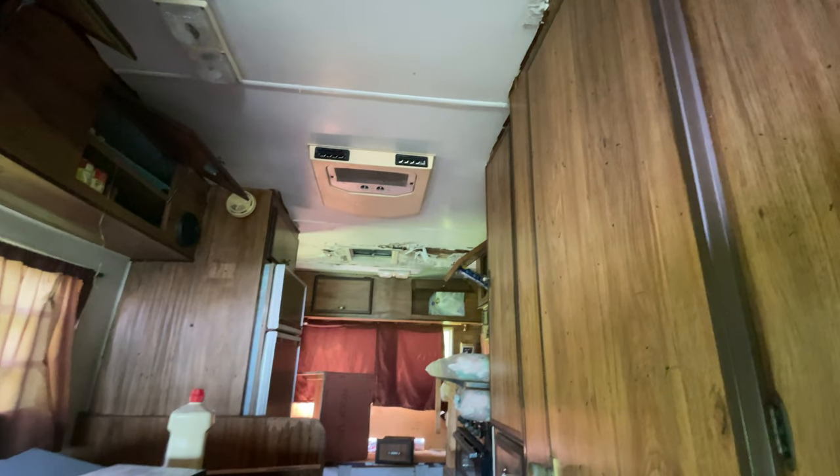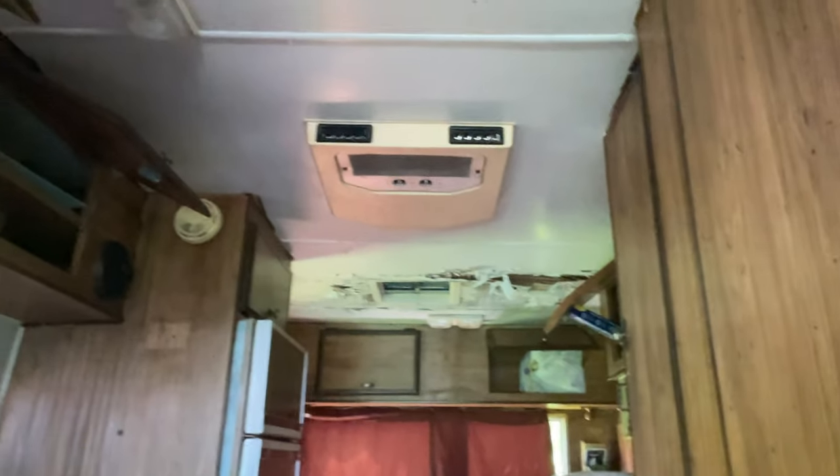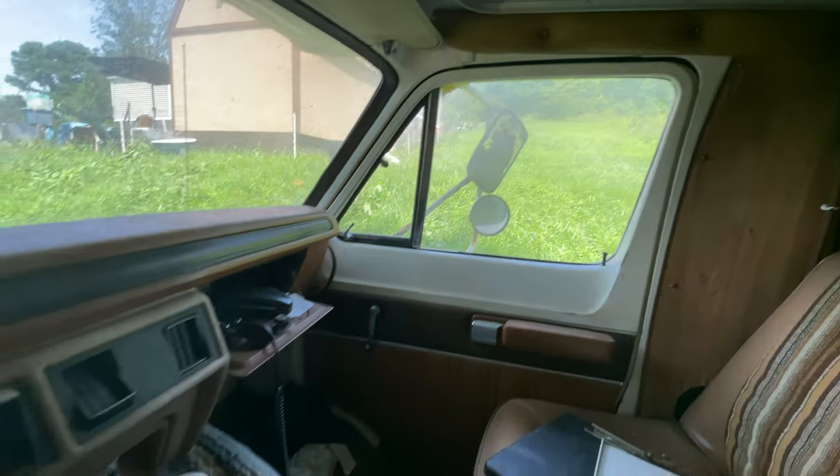And maybe put it back together. It looks like there's some roof damage there, so there's probably a leak that has to be addressed. And we don't even know if it's going to start yet.